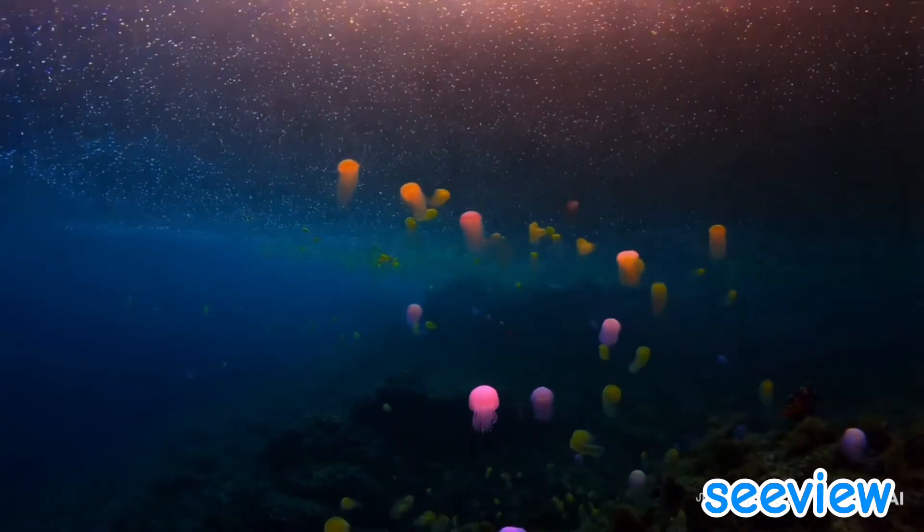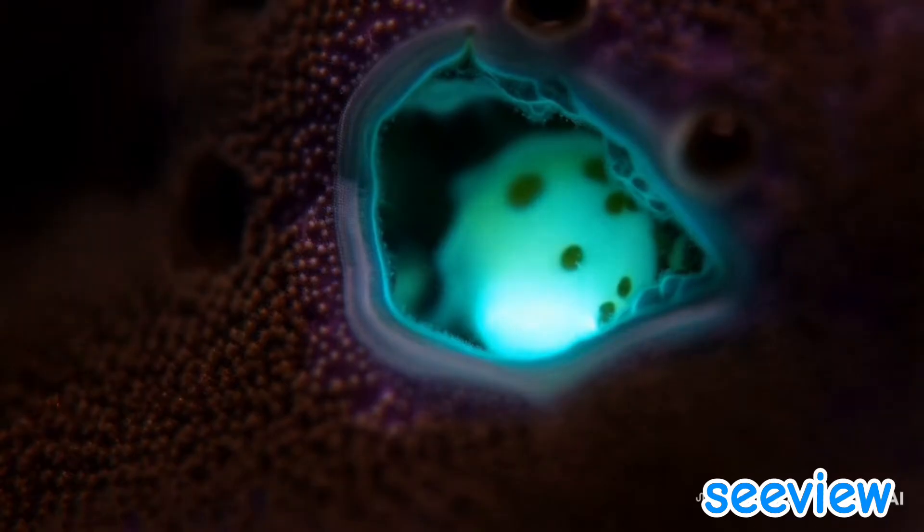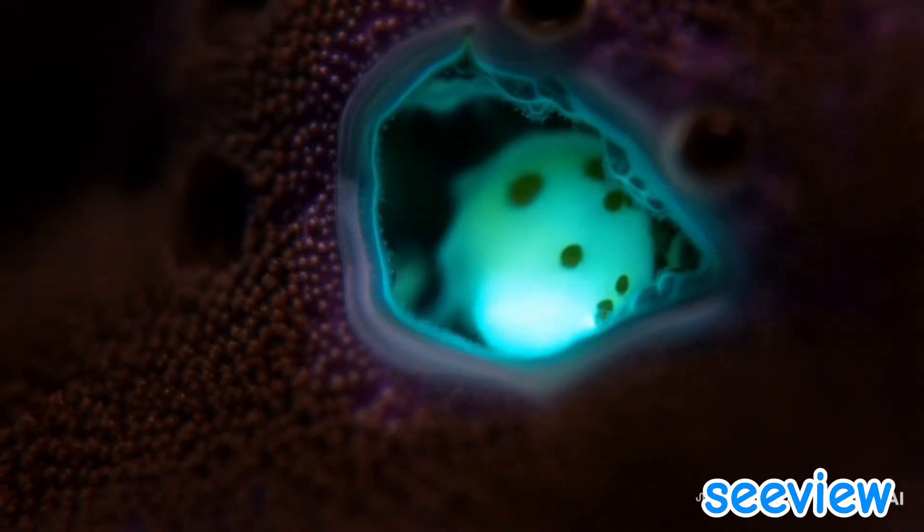Lanternfish: the most abundant bioluminescent fish. Its glowing photophores help it navigate and avoid predators.